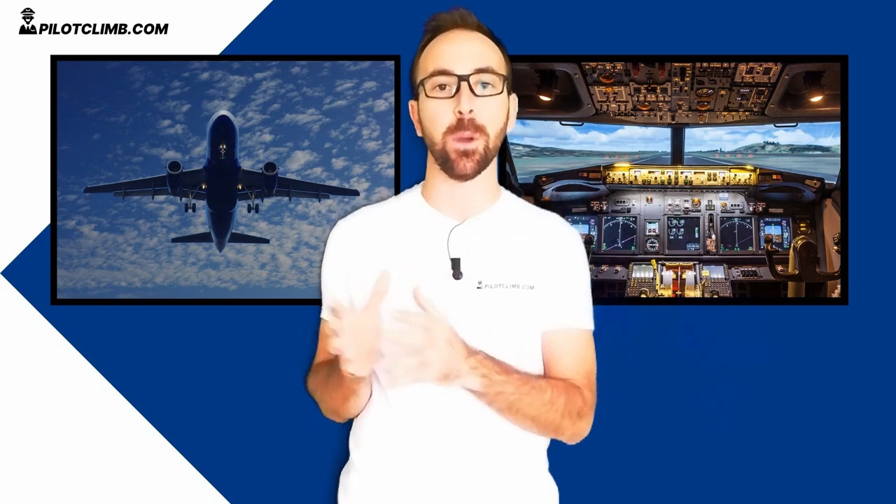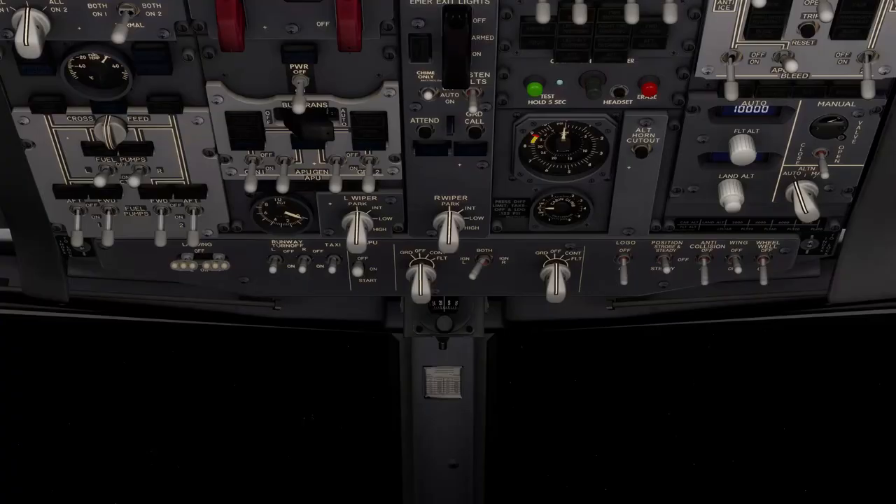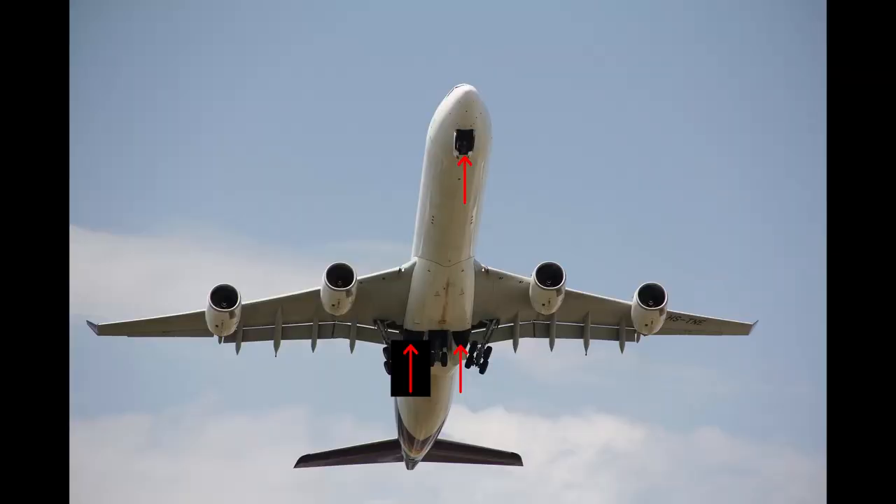However, commercial jet aircraft have additional lights that are there to help the pilots and engineers to make inspections. One of these lights, in the case of the Boeing 737, is the wheel well light. When you switch it on, it switches on the lights in the wheel well compartment. The wheel well compartment is the compartment where the wheels of the landing gear retract when you retract the landing gear.